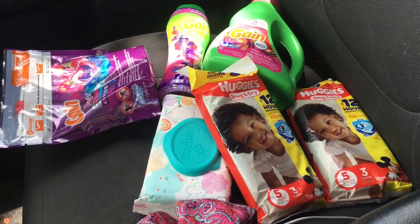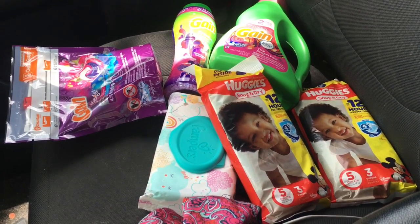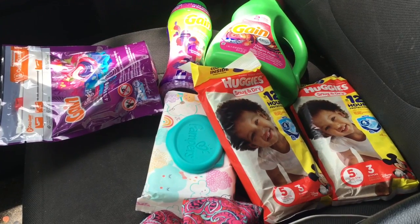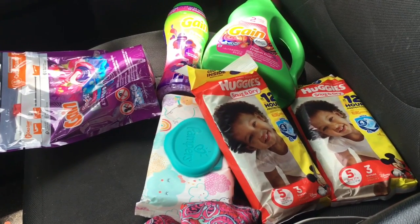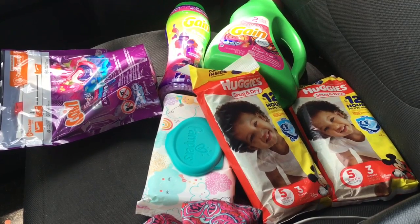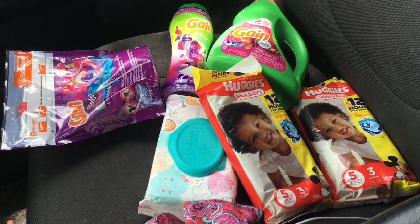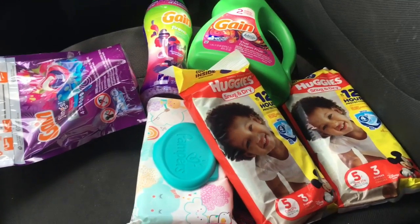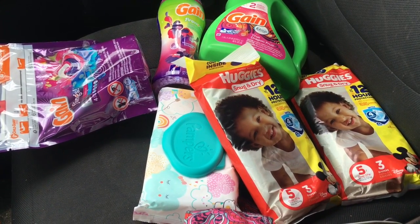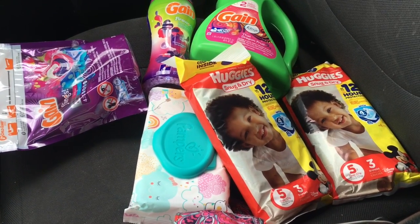The total before coupons was sixteen dollars and seventy cents. Since I used all digital coupons — including the five off fifteen — all I had to do was put in my phone number and all my digital coupons came off. After all digital coupons, my total was four dollars and twenty cents, plus 82 cents tax, so out of pocket I paid five dollars and two cents for all these items — a great deal.